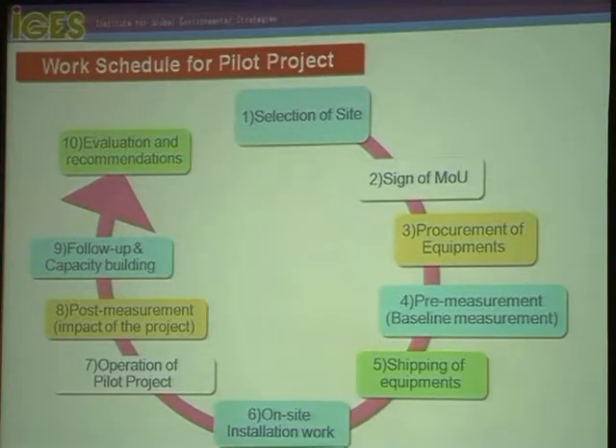Regarding the way forward, we are now in the second stage. The first stage, already mentioned, involved selection of the site, and we obtained signatures on an MOU — the Memorandum of Understanding between TERI and the target SME.